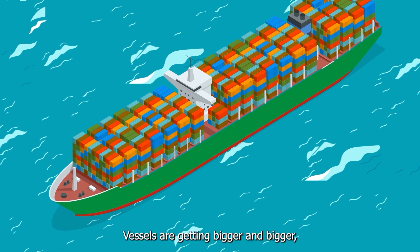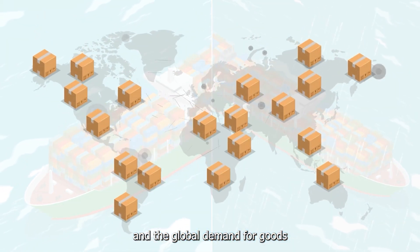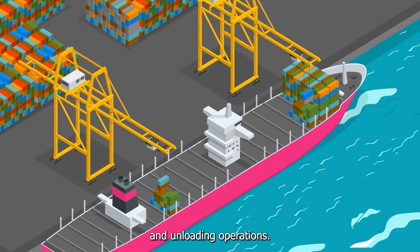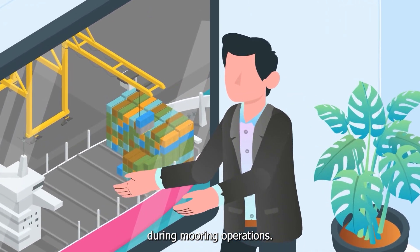Vessels are getting bigger and bigger, extremes of weather are more frequent, and the global demand for goods is ever-increasing. There is continued pressure on ports to speed up loading and unloading operations. To improve safety during marine operations,